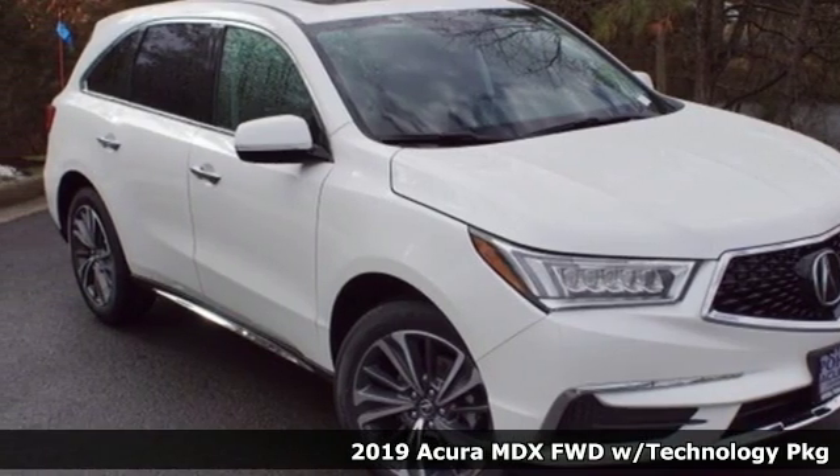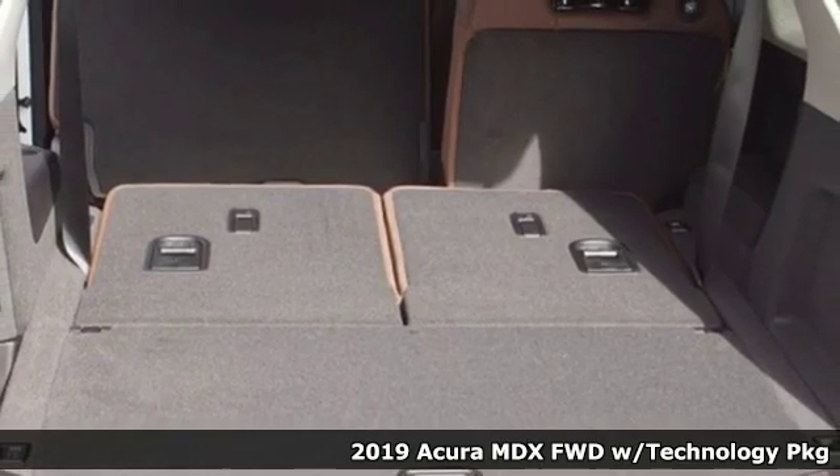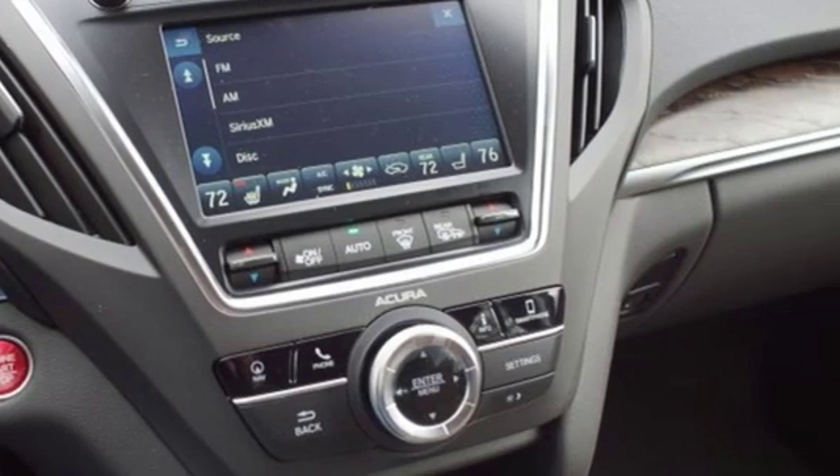Here's a new 2019 Acura MDX. Flexible and luxurious, this MDX is a statement of smart sophistication. You'll look forward to every drive with features like these.